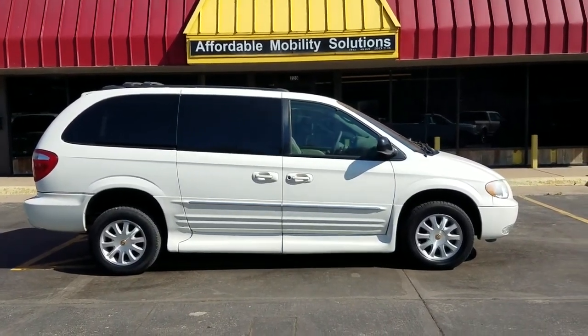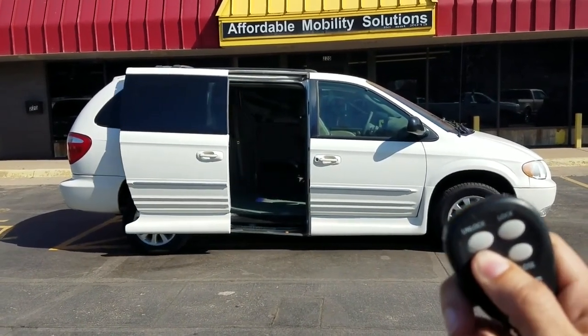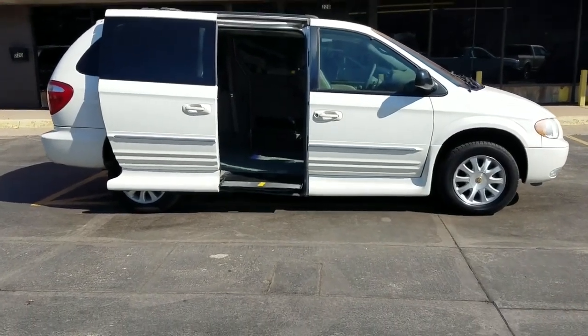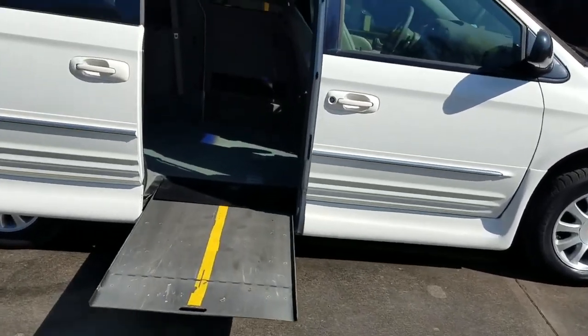Good morning, my name is Jeremiah with Affordable Mobility Solutions. Today I'm shooting a video of our 2001 Chrysler Town & Country LXI. You can see here — I hold the open button, the ramp will deploy, door slides open — in-floor ramp, which makes it nice if you want to access this door and there's not a ramp in the way.